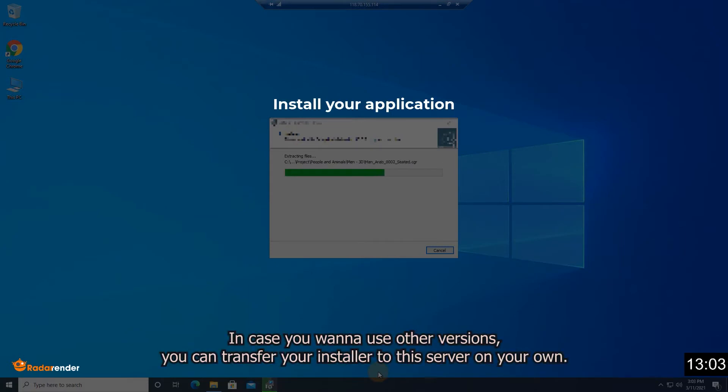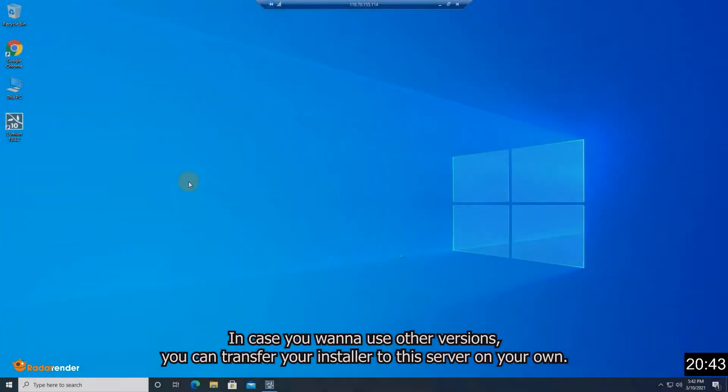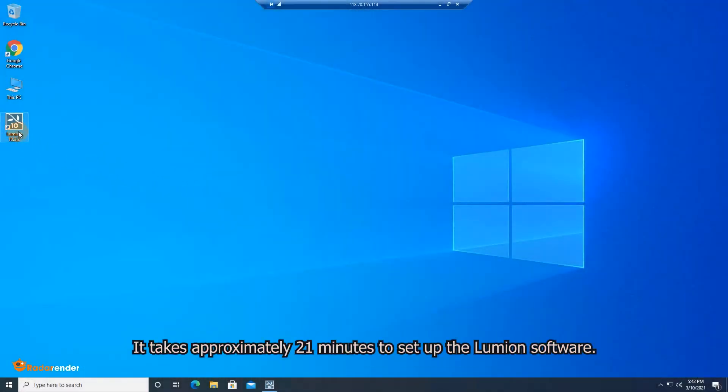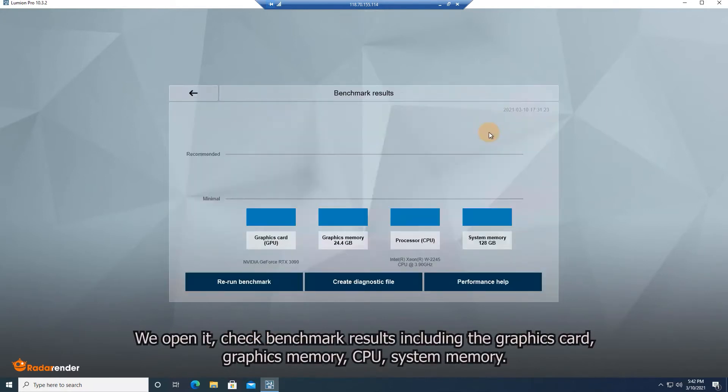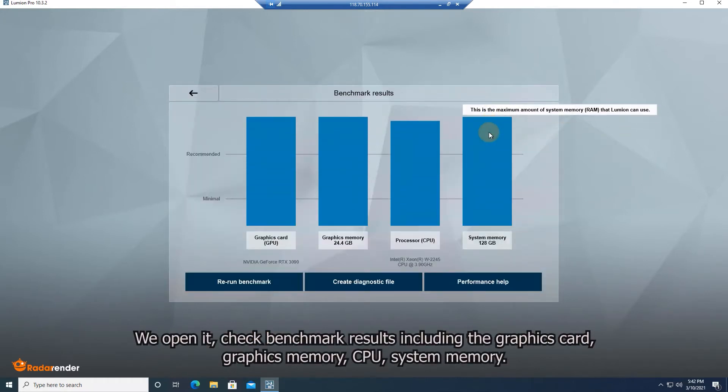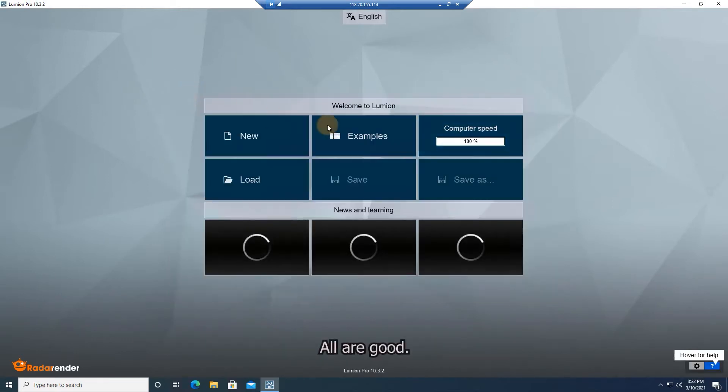In case you want to use other versions, you can transfer your installer to the server yourself. It takes approximately 21 minutes to set up the Lumion software on the iRender server. We open it to check benchmark results including the graphics card, graphics memory, CPU, and system memory — and all of them are good.